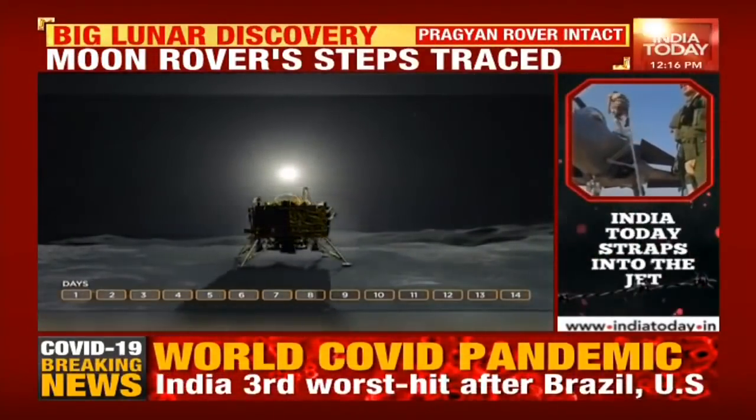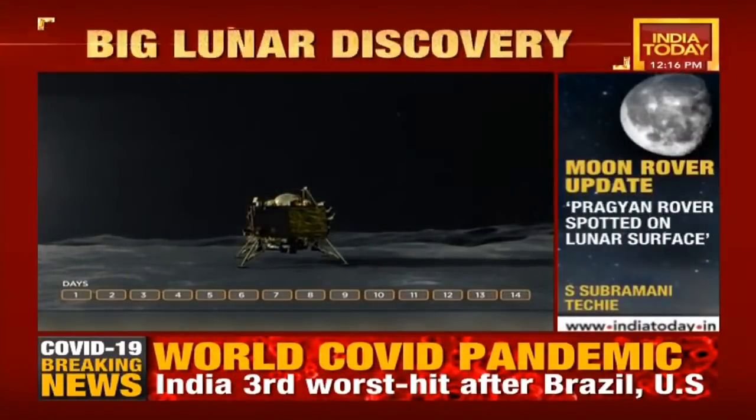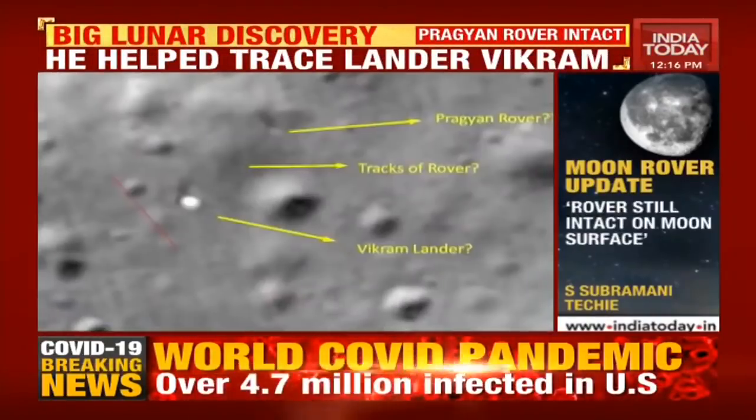He used NASA's ISIS-3 USGS software to locate the recent developments. The findings have been emailed to NASA and ISRO, and the response is now awaited.